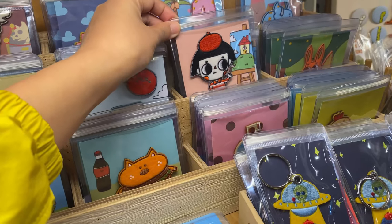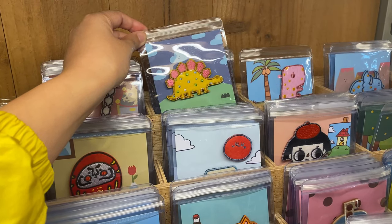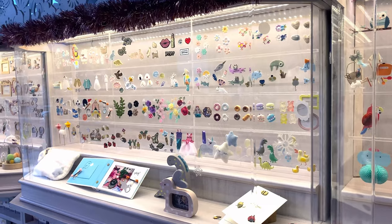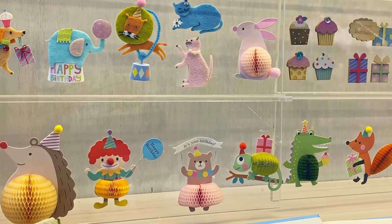The second floor is dedicated to arts and crafts and hosts a lot of small shops and vendors. There's a lot of cute stuff you don't really know what you would do with, but you kinda wanna buy anyway. This shop, called Jeantopia, sells some of the most elaborate stickers and paper crafts that I think I've seen in my lifetime.